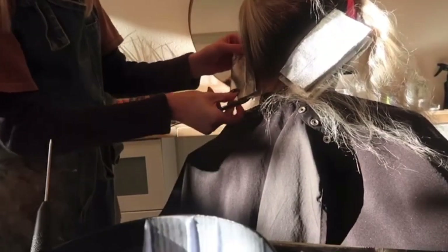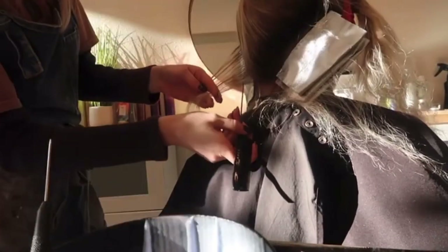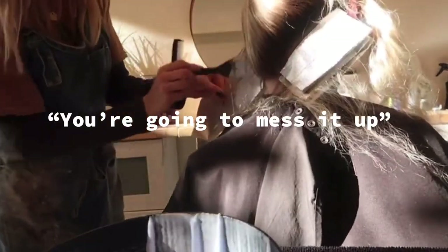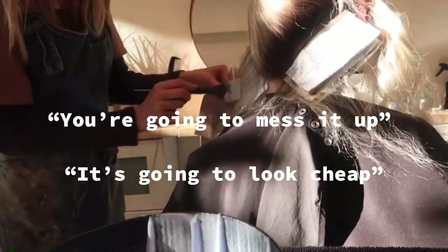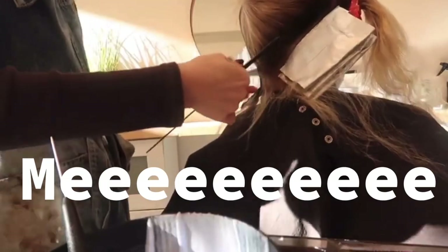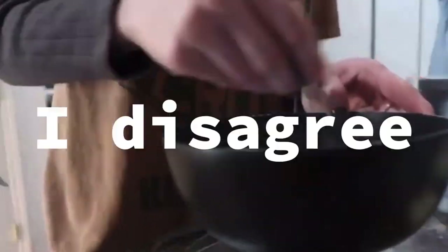I still remember this sinking feeling the first time, as a 16-year-old, I had to pay out of my own paycheck for my hair appointment. Growing up, they drill into you: if you do your own hair yourself, you're going to mess it up and it's going to look cheap. Guess who fell for that advice? Me. But here's the thing — I disagree.